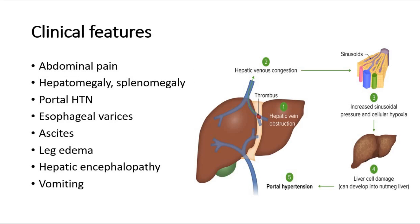The clinical features of Budd-Chiari syndrome: the patient may complain of abdominal pain, and on physical examination you might find hepatomegaly and splenomegaly, where there is enlarged liver and spleen. There might be signs of portal hypertension causing esophageal varices and ascites with abdominal distension, edema on the legs, hepatic encephalopathy where the mental status of the patient is affected, and there might also be vomiting episodes as well.